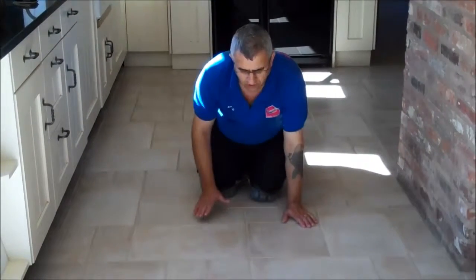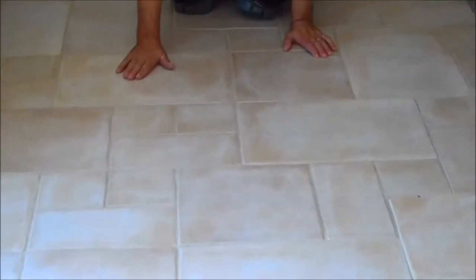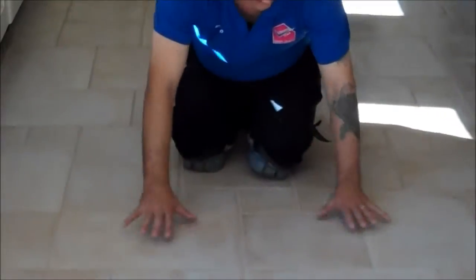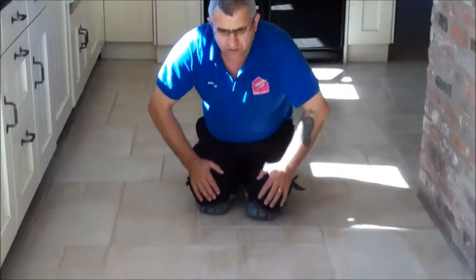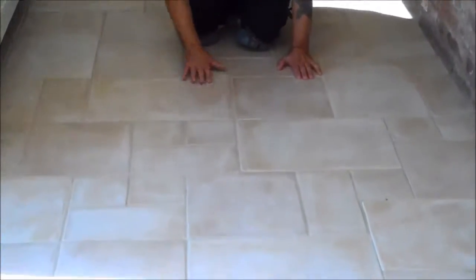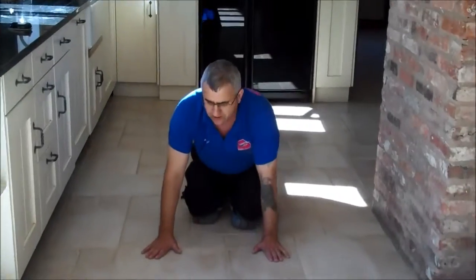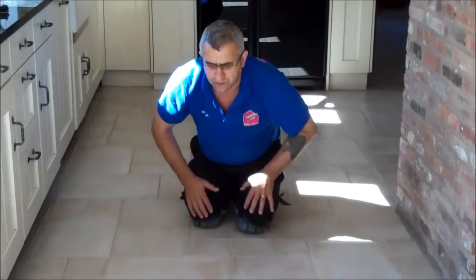We just finished this floor. See the difference — here is the after and here was the before, as we showed you on the video. It's a big difference now, like brand new again. Look at the black lines, how nice and clean they are — almost like brand new. So if you have a floor like this, you'll know what to do. We can do the same in your floor and make it look like brand new again.